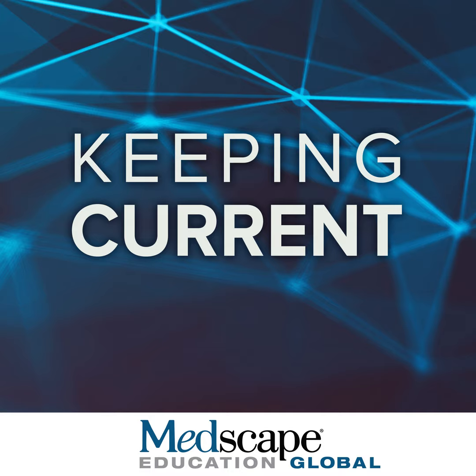Overall, TOPCAT did show improvement in hospitalization rate, and many physicians believe spironolactone is beneficial. It carries a Class IIa indication for hospitalization reduction. These data have prompted at least two ongoing trials looking at MRAs in patients with HFpEF, and we'll see what the data shows.